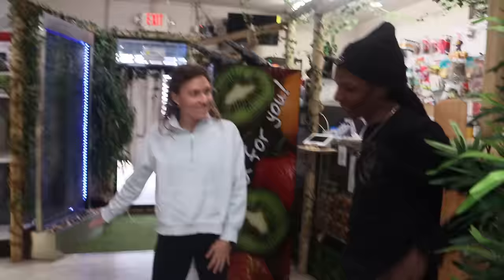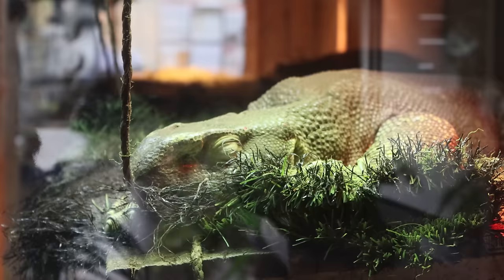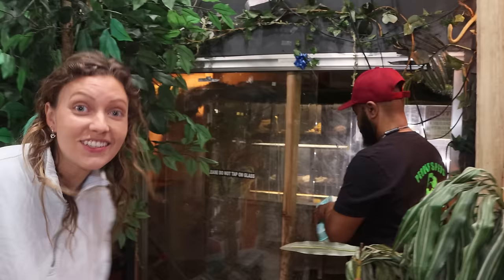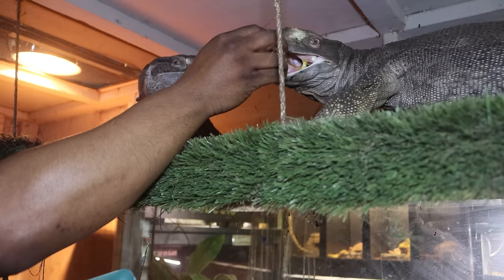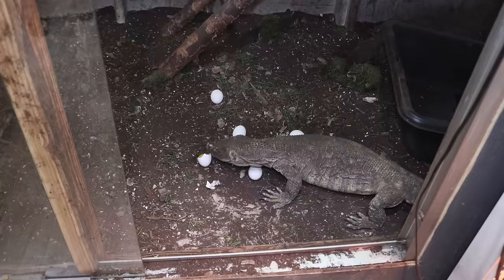This thing looks like a jumbo alligator — that's the black throat monitor. These guys are from Tanzania, Africa, and people actually have these as pets! There are four of them in one cage, and it's actually feeding time for the black throat monitors. They eat raw eggs and raw chicken — the cage is open and this thing is ginormous. It's scary how big these are!